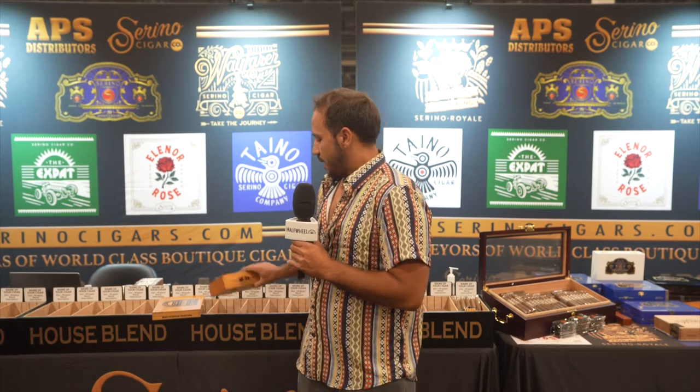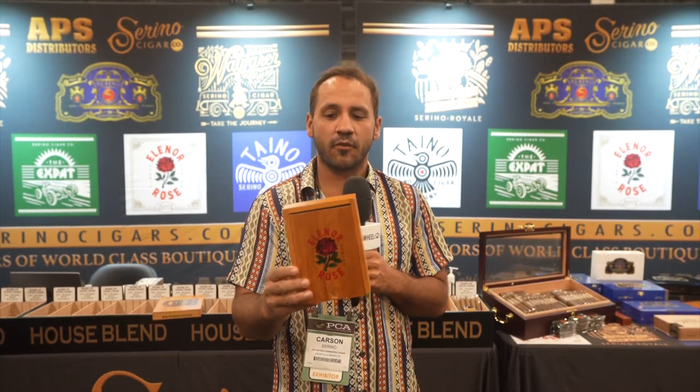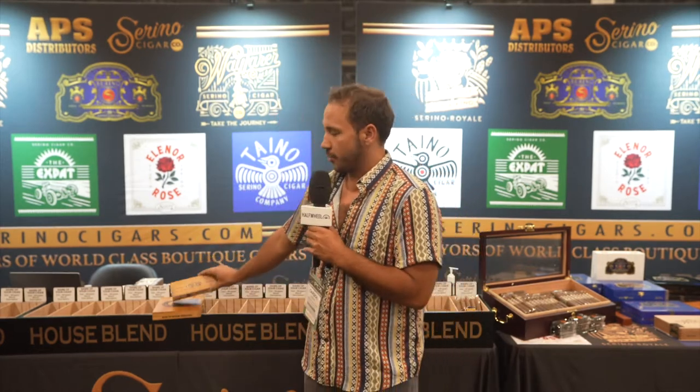Another one we have is just new packaging for Eleanor Rose, which we released last year and it's been very successful for us. It's one of my favorite cigars we've ever made, and we got a lot of calls to put these in boxes, so we made these really pretty 10-count boxes. That's available in all three sizes — the Eagle, Revolver, and Lady 48. And I think that should do it for us.